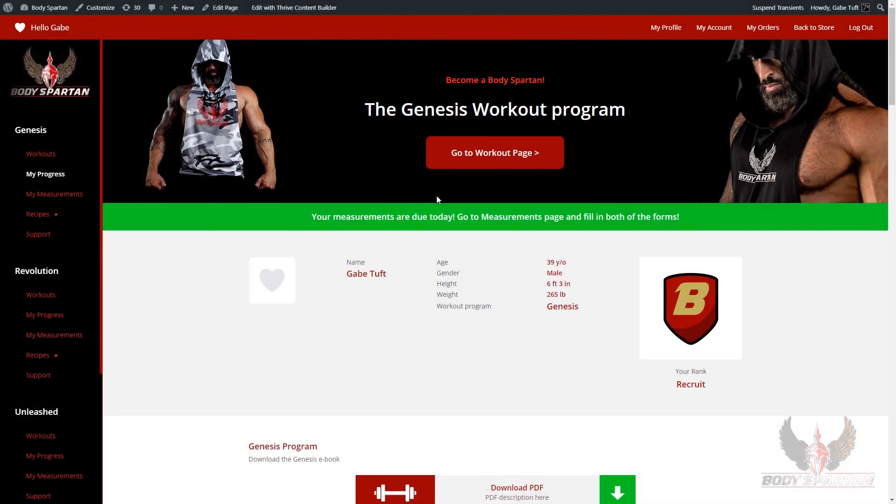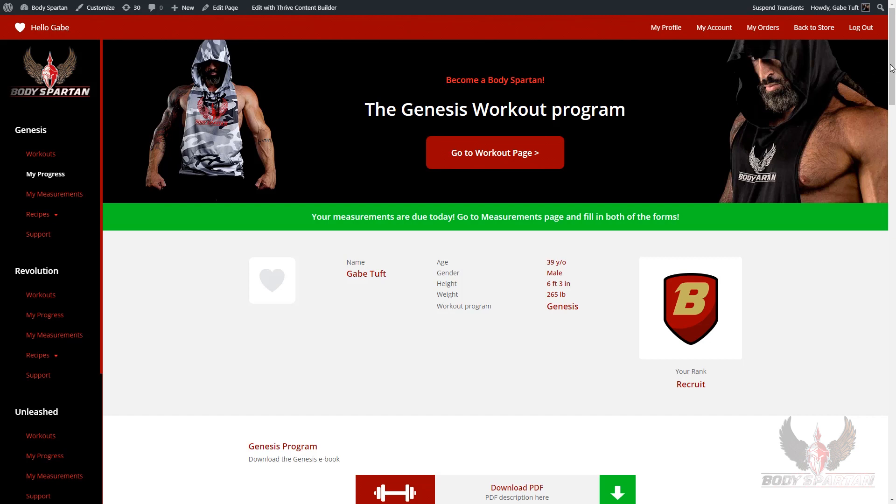You get access to our member section for life. This never goes away. You can use this program as many times as you want.